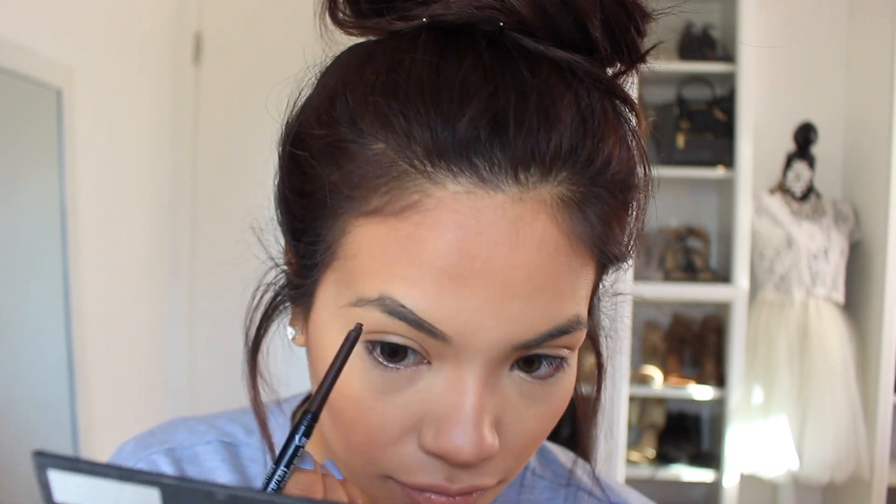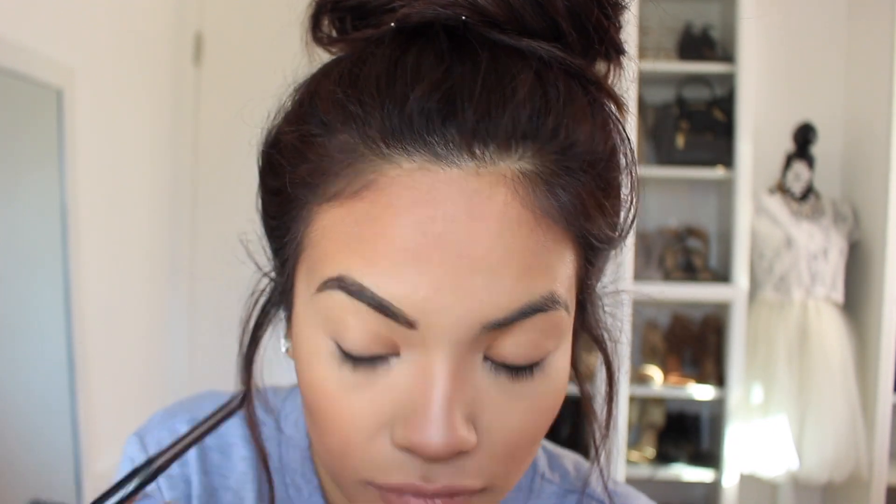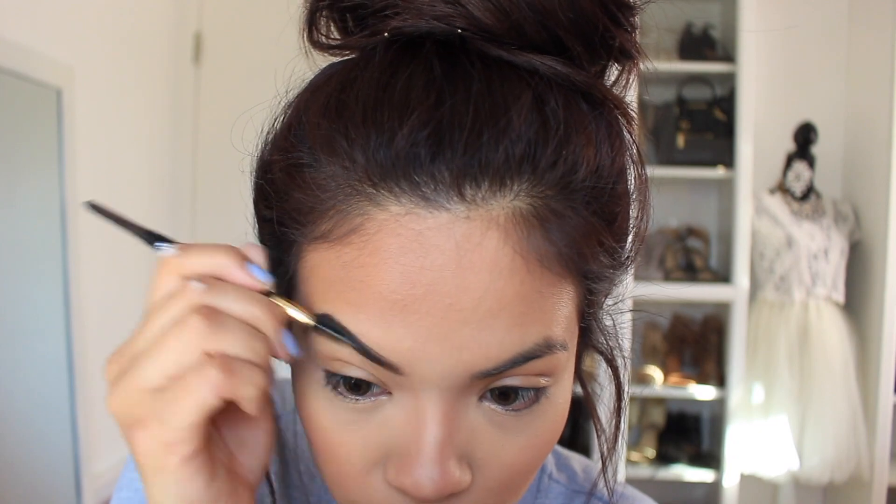Moving on to brows. This pencil right here is from Revlon and it has a spoolie at the end which makes the process so much easier. I go ahead and outline the shape that I want, then fill it in and use the spoolie at the end to blend it all together. Brows are my go-to — like if I walk out of the house without makeup it's fine but my brows have to be on.